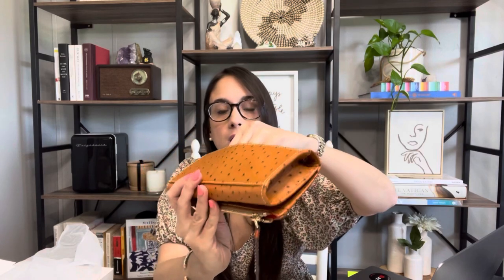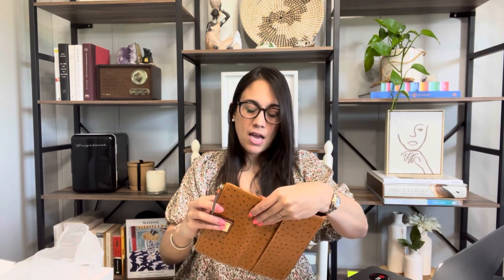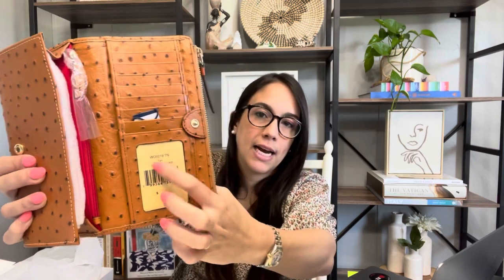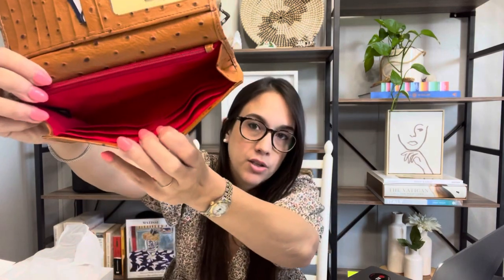It has this back slip pocket, and then this pocket here is for whatever you need — bills, coins. It has a red lined interior, which is made of like a canvas. And then it has eight credit card slots, with the last one having an ID window. And then it has more — six additional slots in here.